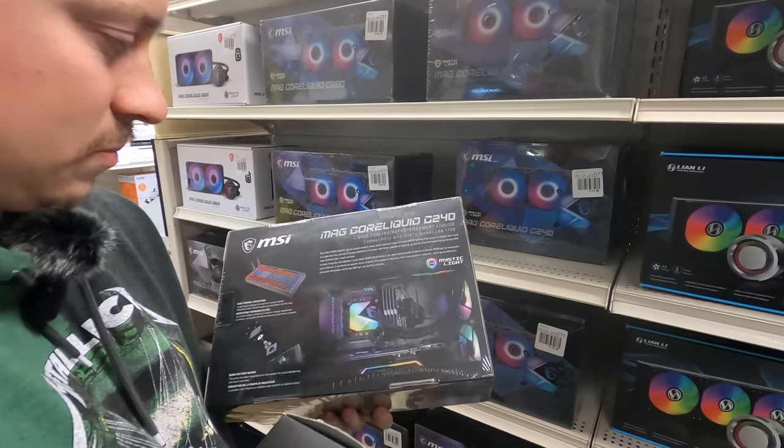Matt has been a big fan of the GMK2 keyboards and picks one up. He also grabs the Model D mouse for $45 and an XL mouse pad for $15.